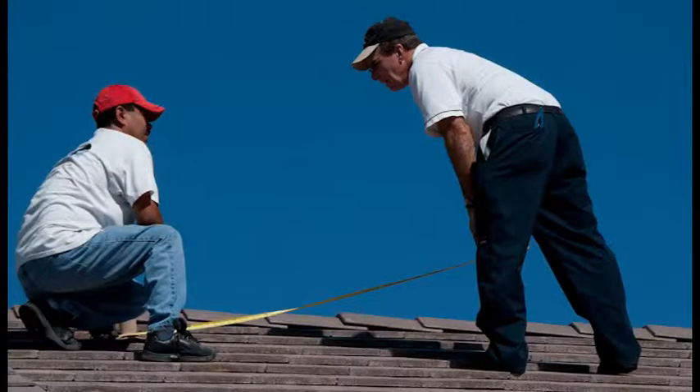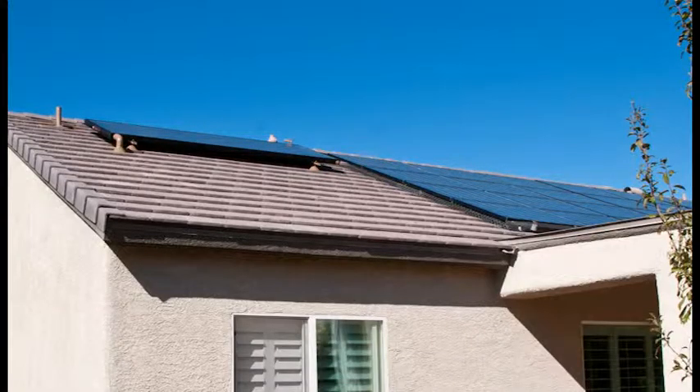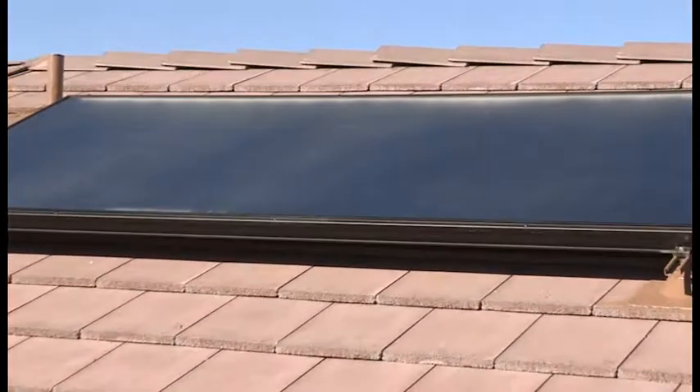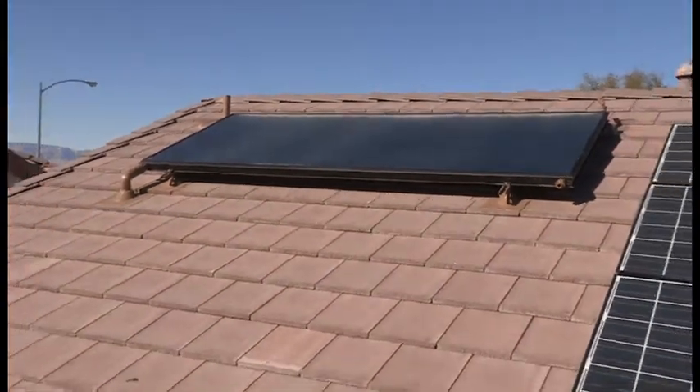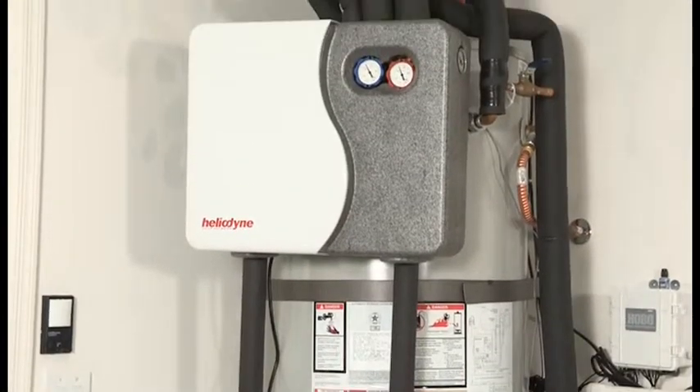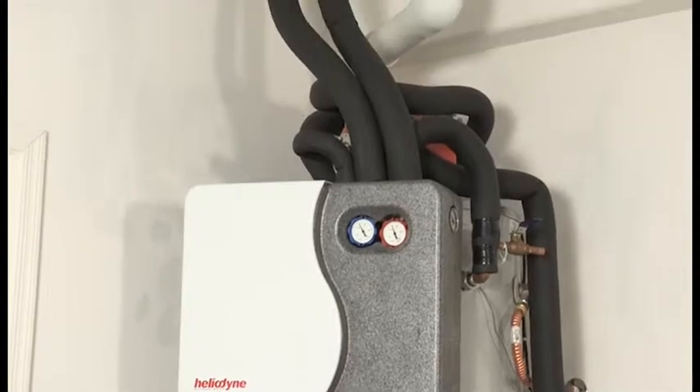We installed this system in October of 2011, and it's now January 2012, so we haven't had it that long. I expected that the wintertime would be my least performing months, and that's proving to be true, but it's exactly what I expected. I think once we get back into March, April, and beyond, all of our hot water will be covered 100% by this. But overall, a good rule of thumb is about a 70% reduction in the energy you use to heat your water, taken over a yearly average.